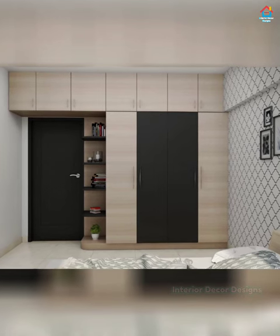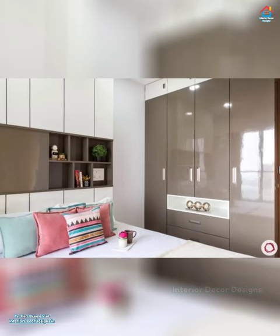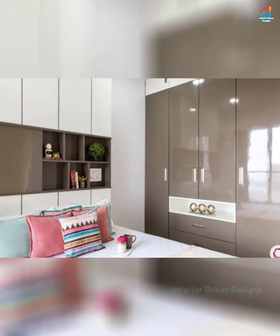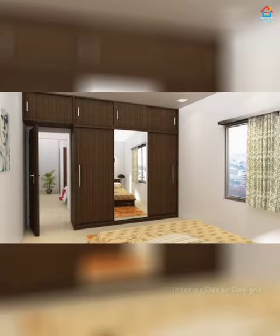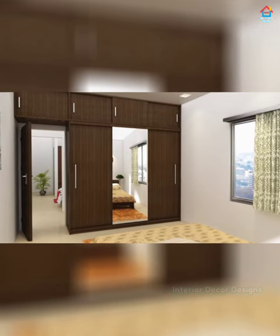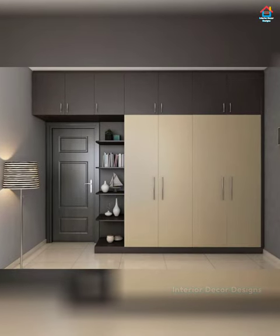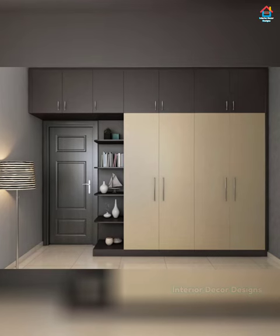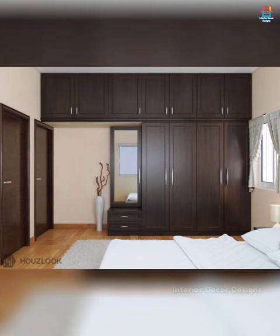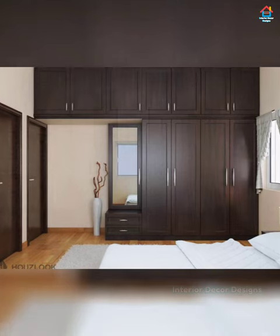Half-and-half cupboards are great if you are looking to create a wardrobe for a couple. The longer half is ideal for men who want to hang their formal wear, whereas the two smaller cupboards are for women with ample shelving space. Elevated wardrobes can be created on the top of the wardrobe frame — they consume less space and give you more storage for books, bags, and other necessary articles, arranged above the level of the bed.